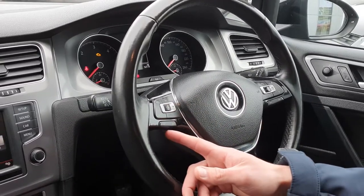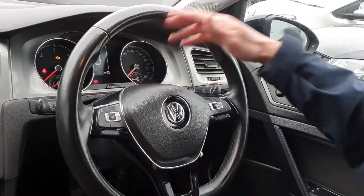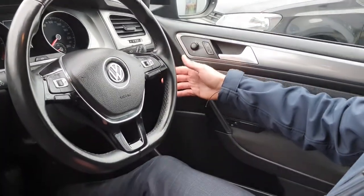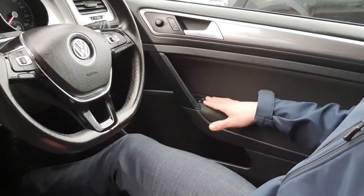Just in front of the driver you do have a flat-bottom multifunction steering wheel. Your cruise control and volume controls are on the left and your controls on the right control the digital screen just ahead of the driver, which displays relevant driver information. Your automatic headlight controls are just to the right. You do have electronic mirrors as well as central locking and electric windows.